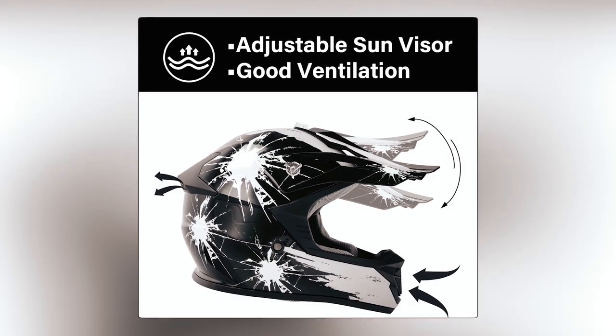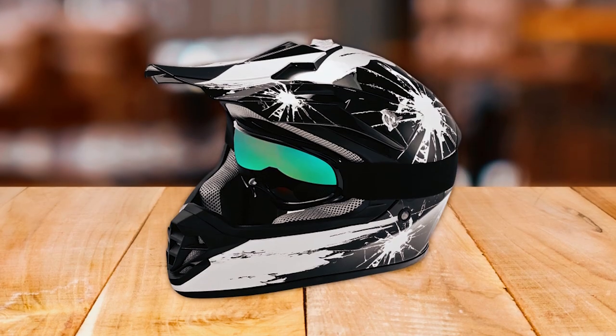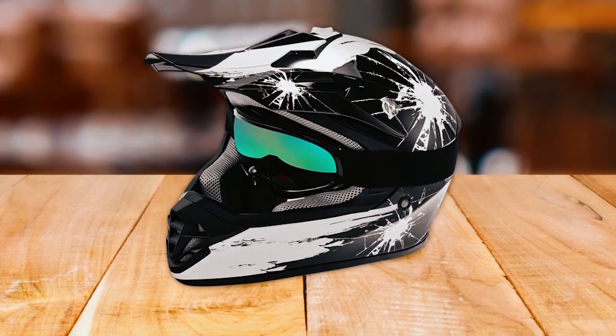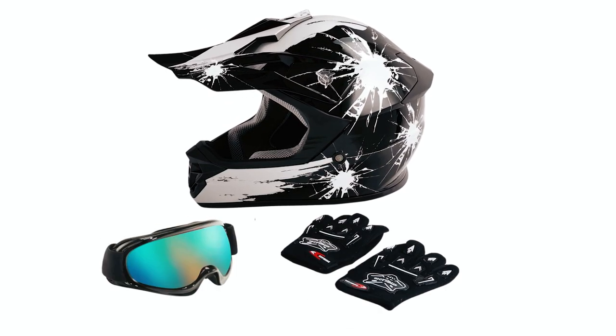The multiple air vents maximize airflow, ensuring a pleasant riding experience. The size chart guides selection for ages 3 to 12, and the package includes youth helmets, gloves, goggles, and a portable bag.